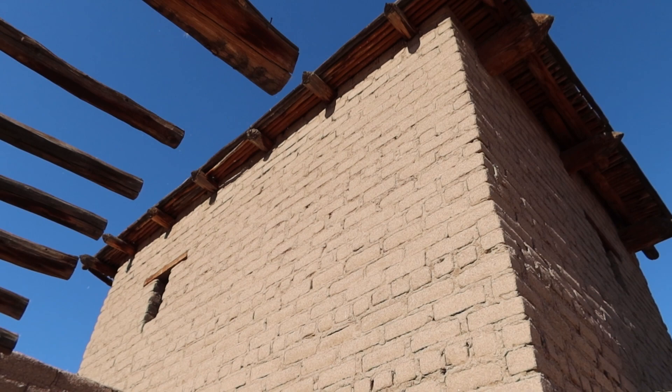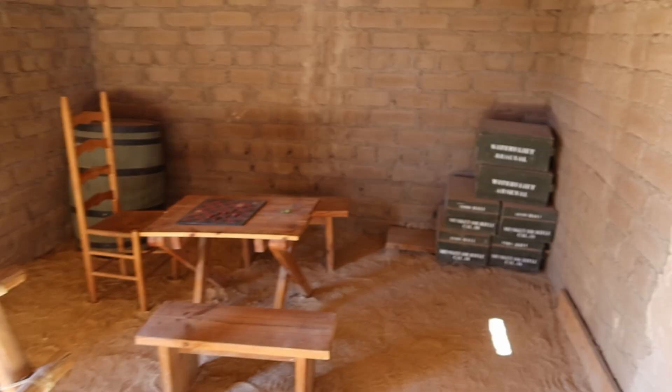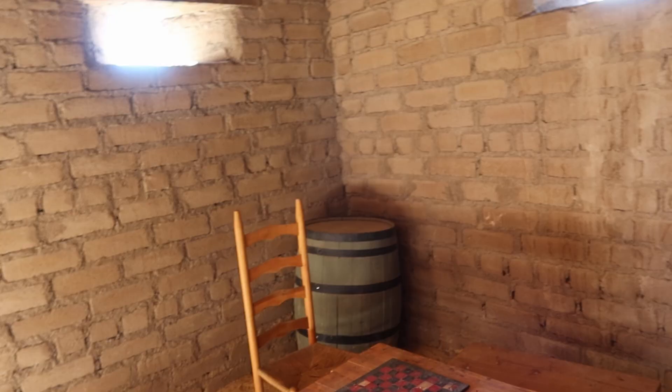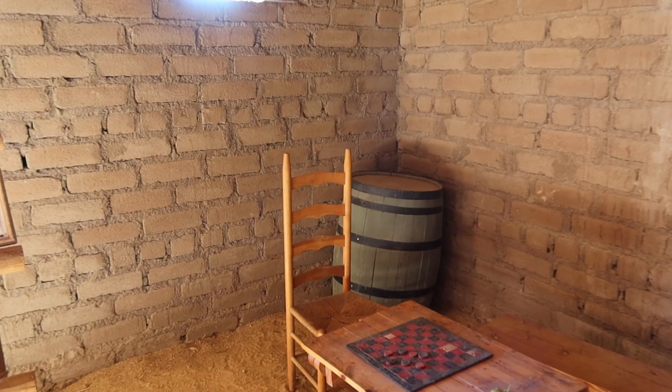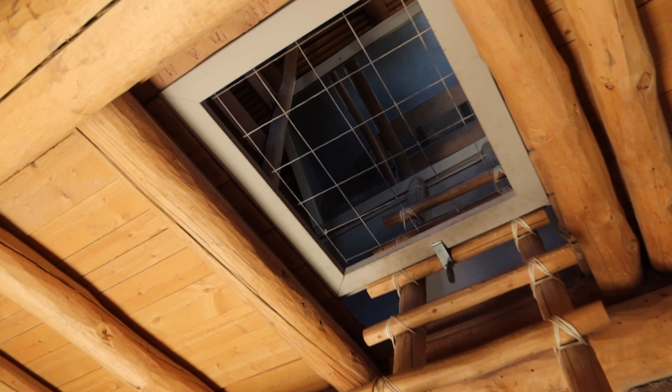We'll go inside. They've got a stove there, a checkerboard on this side, what would have been musket balls, and what probably would have been a keg of powder over there. This is two stories, but the second floor is currently blocked off. But they do have a mirror there where we can see what it would look like if we could go up there.